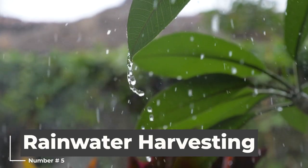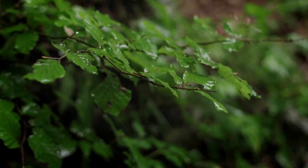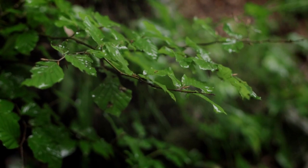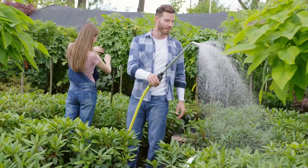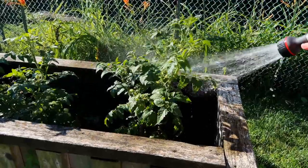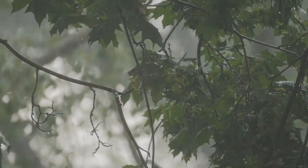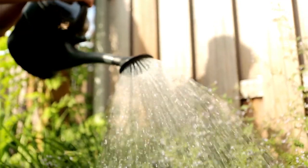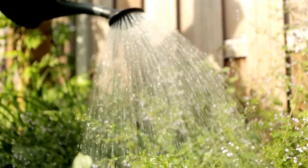Rainwater harvesting is another worthy practice. Rainwater harvesting is the collection of rainwater for later use in irrigation. This is a sustainable practice that helps conserve water resources and reduce the dependence on treated water from public water systems. Rainwater can be stored in cisterns, barrels, or other containers, and then used to water plants during periods of drought or water scarcity.